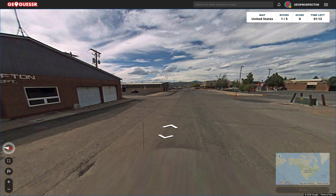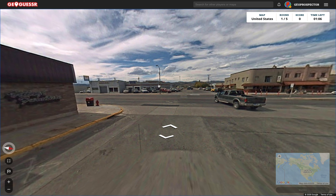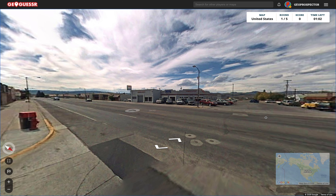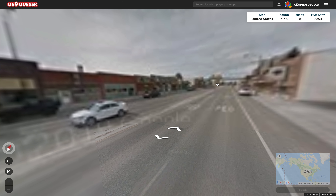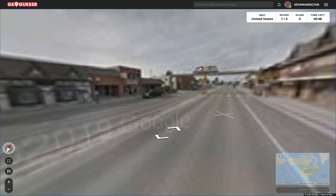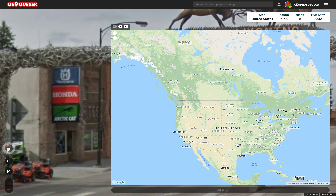Where is Afton? We've got a minute left on the clock and here we are, coming into the main strip. So this is good. Quick look left and right and I think we'll go this way - it looks like there's a bit more here. The image quality has improved, so will we get a road name? Afton, Wyoming. Yes, let's get in there. Brilliant, it doesn't get better than that.